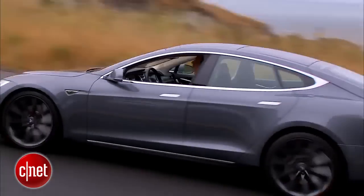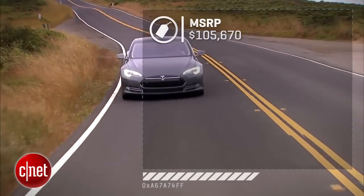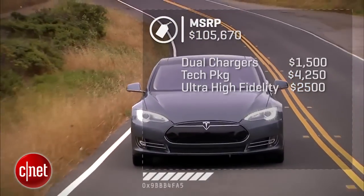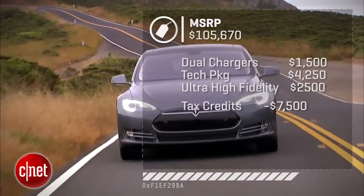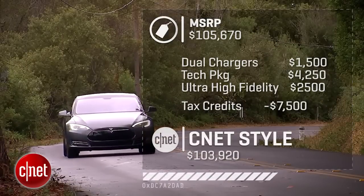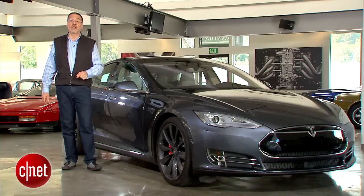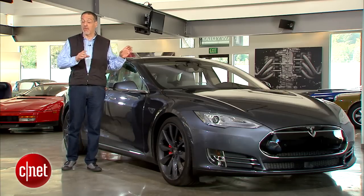These P85Ds, which are top-of-the-stack, performance, dual-motor models, are coming in at around $106,000 base. Then you'd add about another $8,000 in options, but due to the almost $10,000 in tax credits available, at least here in California, we end up actually below the MSRP — but still not a cheap car. This technology will also be very interesting as we see the all-wheel drive get much more accessible in the coming Model X.